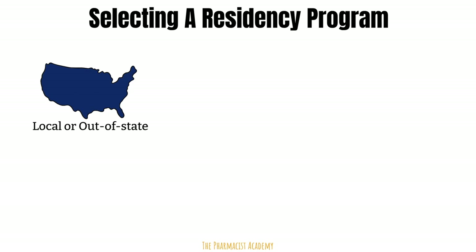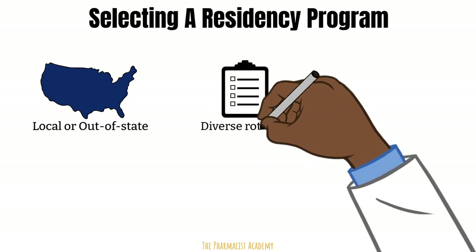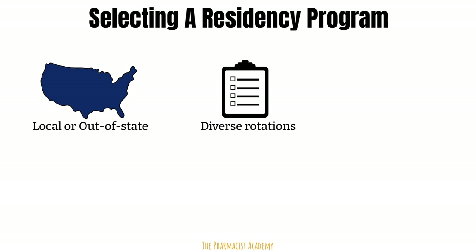One of the important things to consider when selecting a residency is the rotations that are offered. Sites that have a diverse group of rotations will provide you with training so you could manage different types of patients and different specialties. This will also allow you to get an idea of which specialty you're more interested in, just in case you want to do a PGY-2 after.